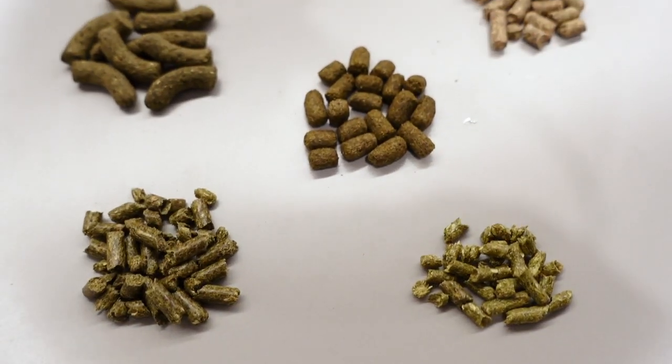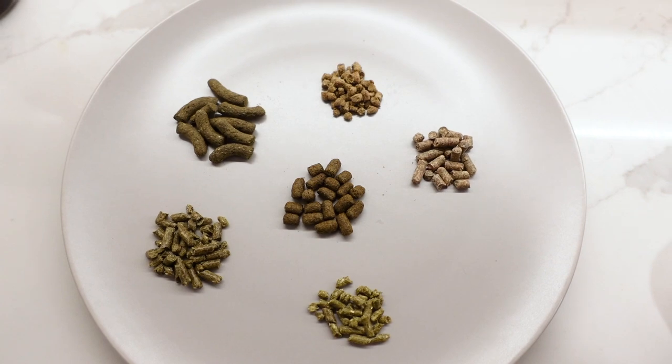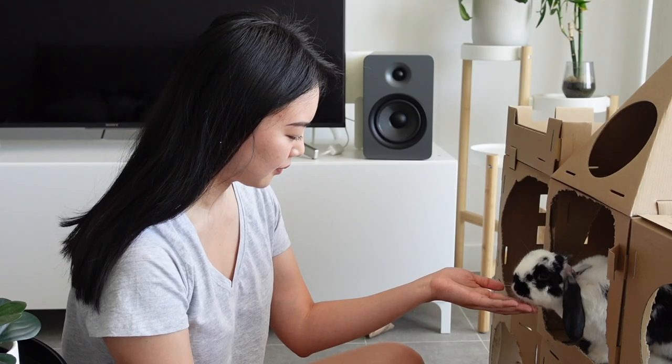Hey everyone! In my last video I talked about why I still feed pellets to my rabbits, and in today's video I'm going to be talking about the brands of pellets that I feed to my rabbits. So I've got a whole bunch of them here — it's not just Oxbow. Today I am going to be talking about the brands and varieties that I have fed my rabbits, what I think about them, and some of the other brands that I would personally stay away from.